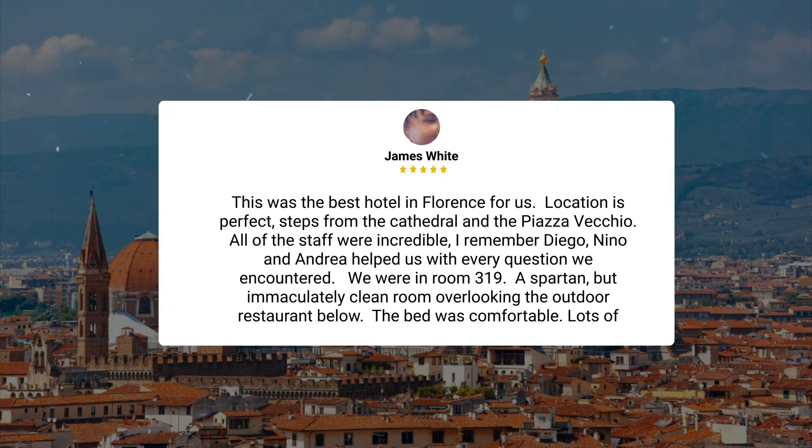Location is perfect — steps from the cathedral and the Piazza Vecchio. All of the staff were incredible. I remember Diego, Nino, and Andrea helped us with every question we encountered. We were in room 319, a Spartan but immaculately clean room overlooking the outdoor restaurant below. The bed was comfortable with lots of pillows.